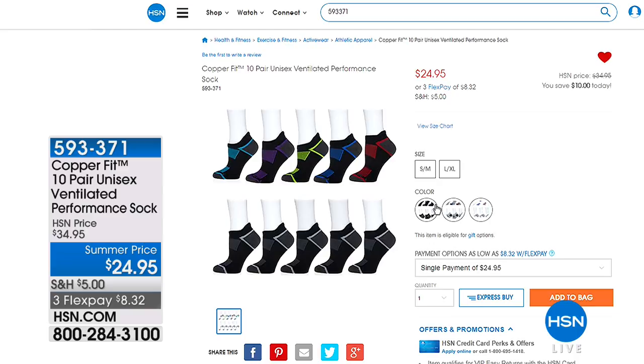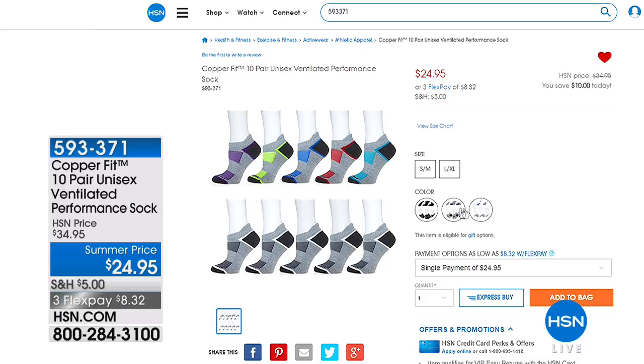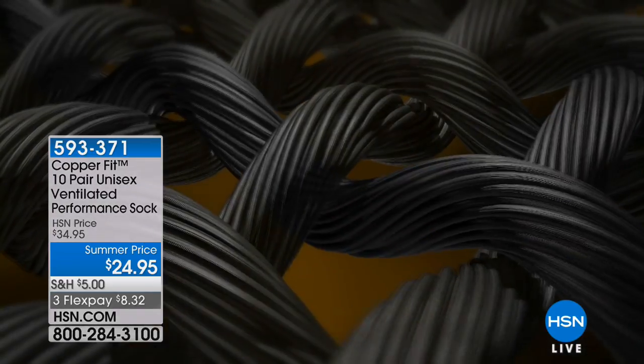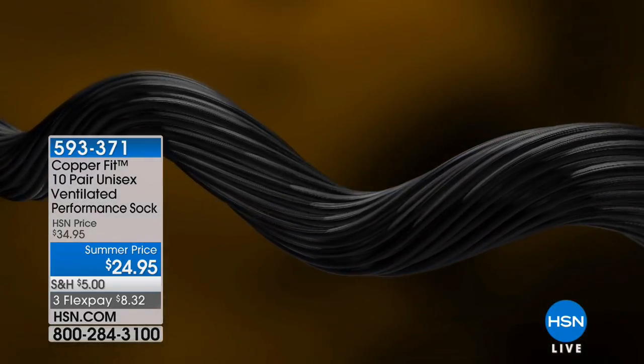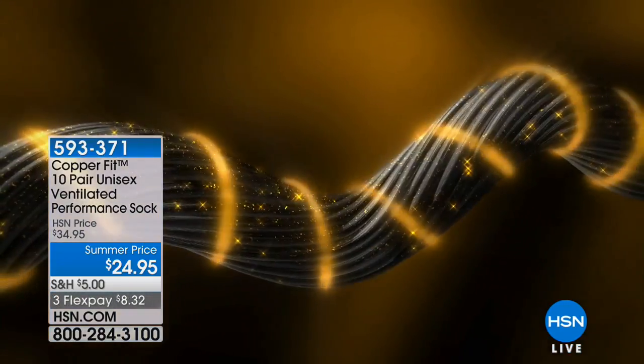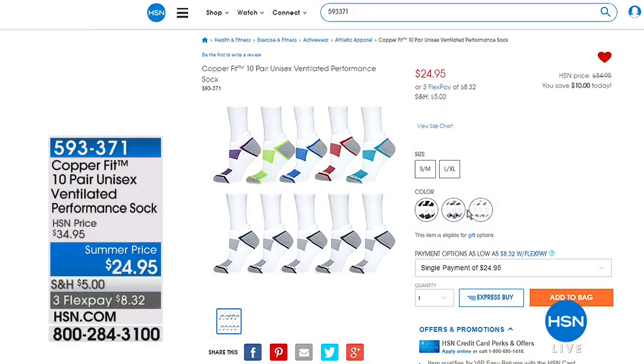Here's a great gift for dad — the CopperFit 10-Pair Unisex Ventilated Performance Socks. We love CopperFit because the socks are infused with copper that helps keep bacteria and odors at bay. They also have lots of technology that give you arch support. They're breathable, moisture-wicking — my favorite socks. They are $10 off on a 10-pack today — that's a huge price break. $8.32 on your charge card. Your item number is 593-371.